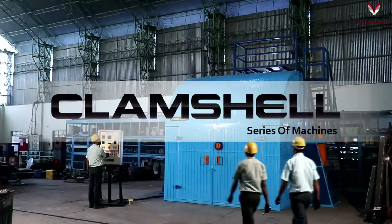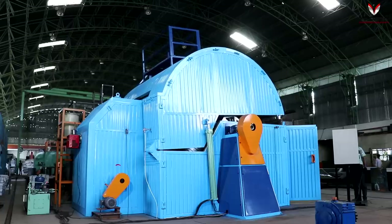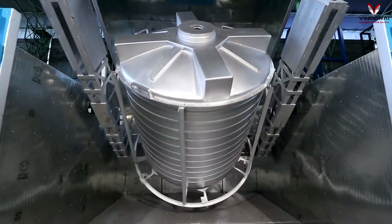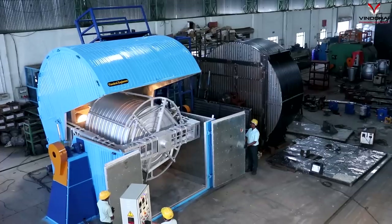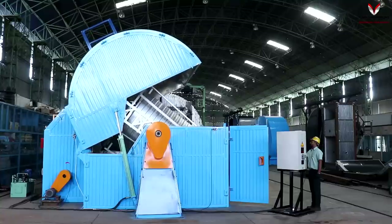Introducing India's only clamshell series of biaxial rotational molding machines. These machines have a capacity of making tanks of 5,000 litres, 10,000 litres, 20,000 litres and 30,000 litres.